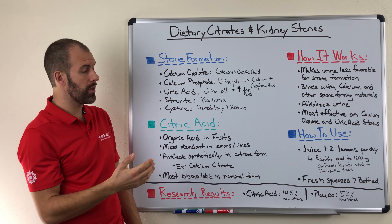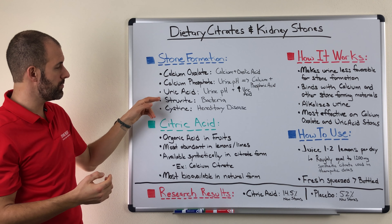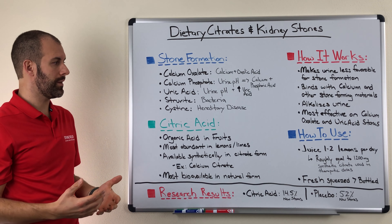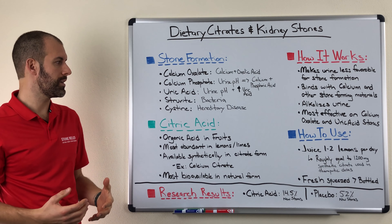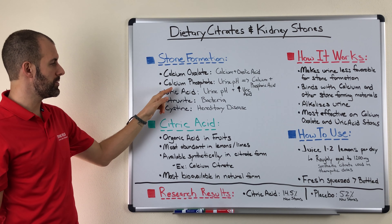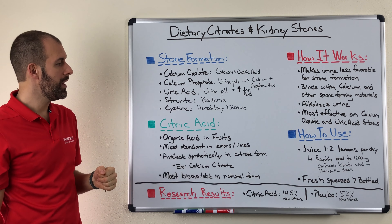For people that have the other types of stones — calcium phosphate, struvite, and cysteine stones — you will still realize some benefit in terms of stone prevention, but it will be at a much less effective rate. Truly, citric acid and citrates are going to be most impactful on calcium oxalate stones and uric acid stones, just by the mechanism by which they work.